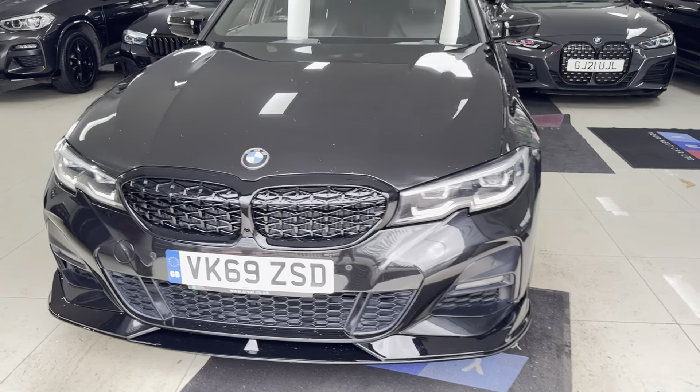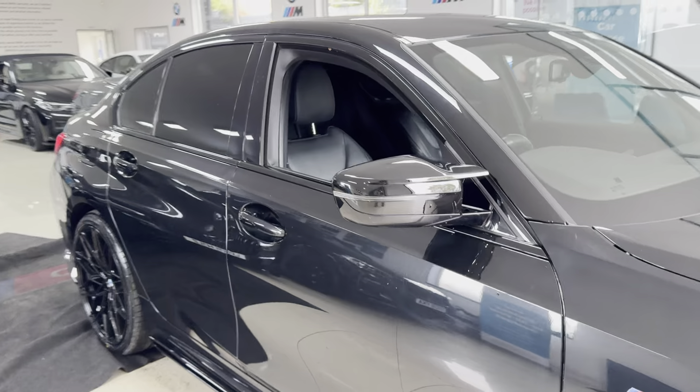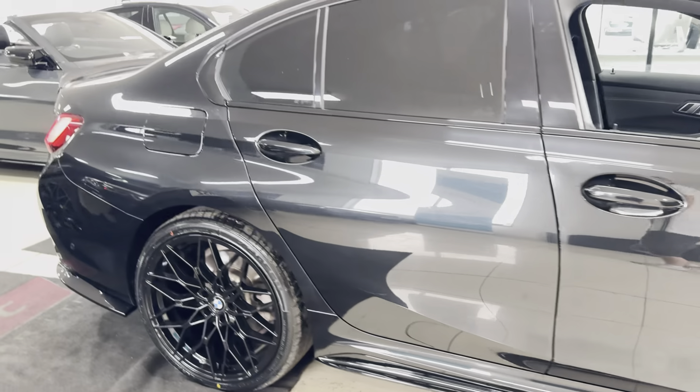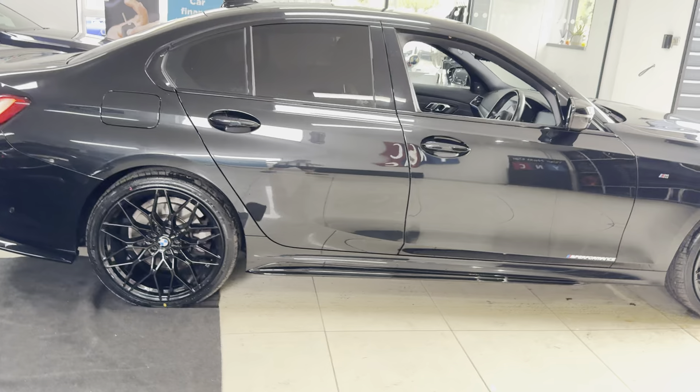Hello and welcome everyone to the walk-around video here at Your Next Car. This is the G20 330e M Sport finished in Sapphire Black. It benefits from the in-house enhancement kit alongside some nice options and features. For further details, simply use the links available in the description box.